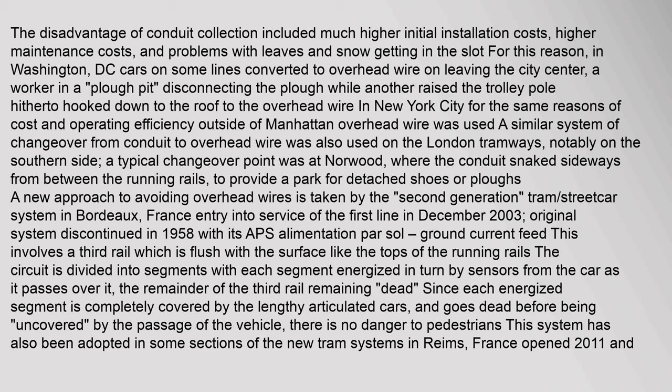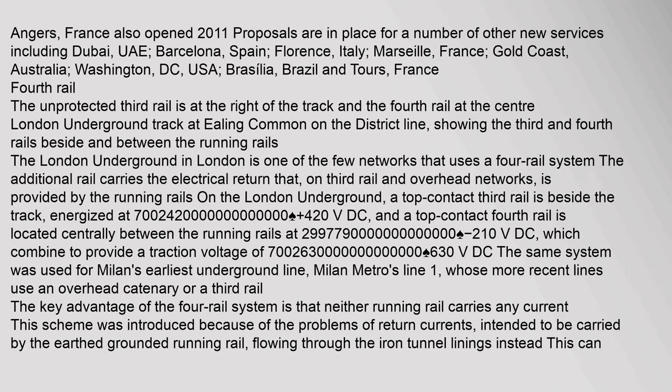This APS system has also been adopted in some sections of the new tram systems in Reims, France (opened 2011) and Angers, France (also opened 2011). Proposals are in place for a number of other new services including Dubai UAE, Barcelona Spain, Florence Italy, Marseille France, Gold Coast Australia, Washington DC USA, Brasilia Brazil, and Tours France.